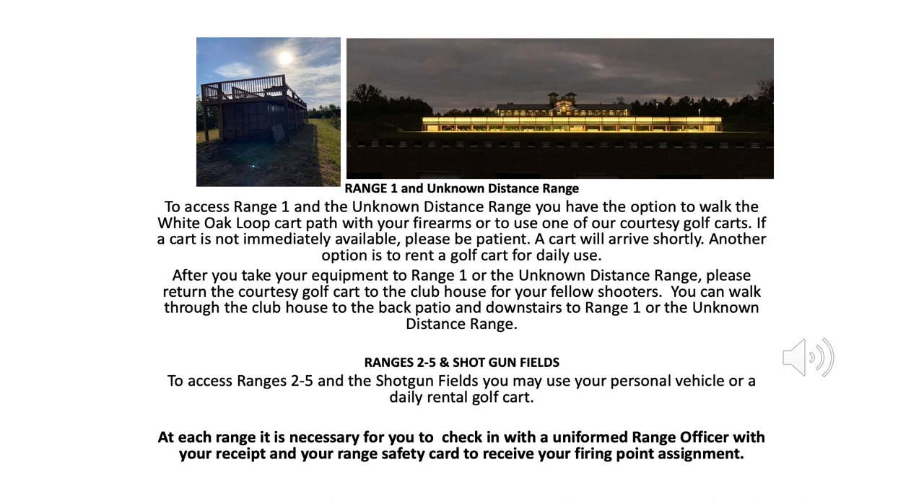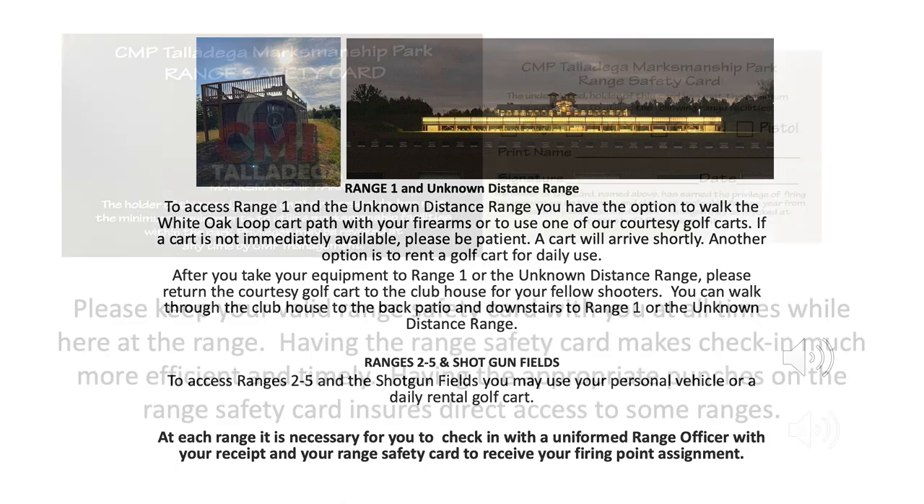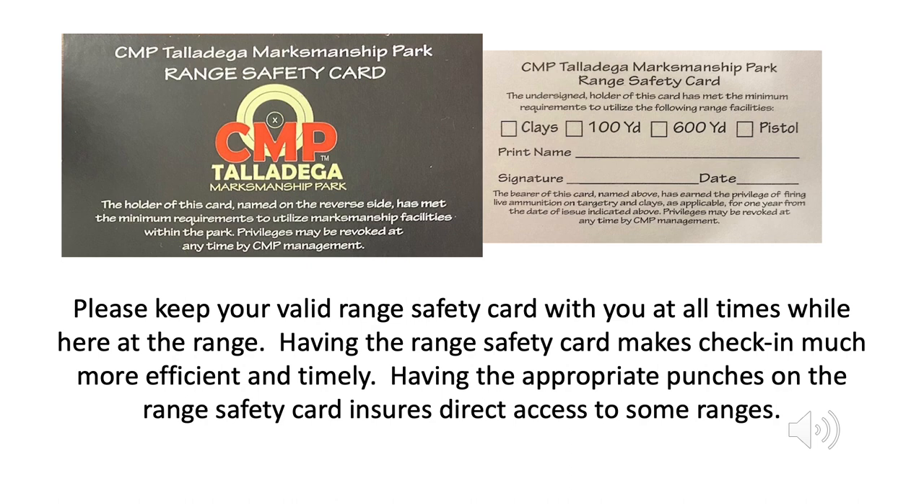To access Ranges 2 through 5 and the shotgun fields, you may use your personal vehicle or a daily rental golf cart. At each range, it is necessary for you to check in with a uniformed range officer with your receipt and your range safety card to receive your firing point assignment. Please keep your valid range safety card with you at all times while here at the range. Having the range safety card makes check-in much more efficient and timely. Having the appropriate punches on the range safety card ensures direct access to some ranges.